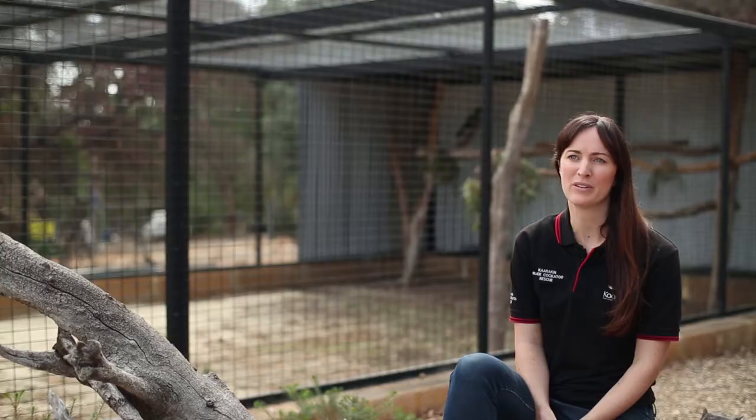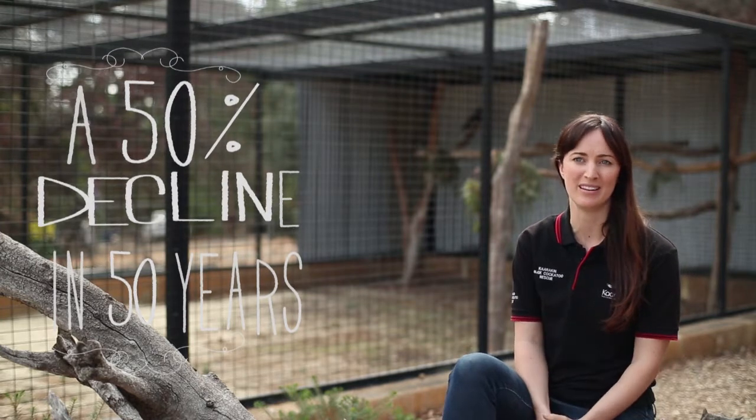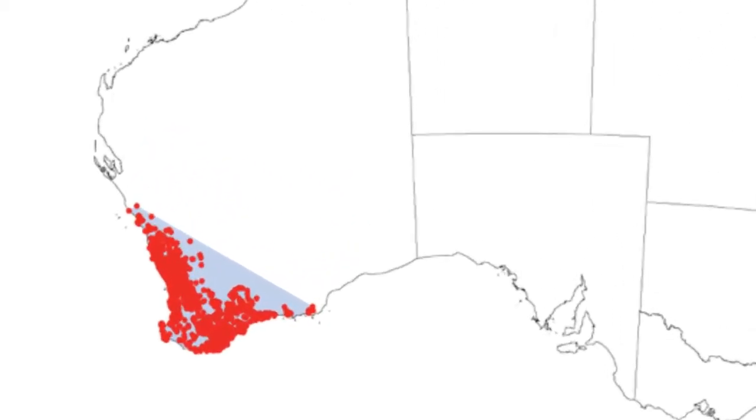The Carnaby's Cockatoo is an endangered species because it's undergone a huge population decline of over 50% in the past 50 years. The Carnaby's Cockatoo occupies a huge portion of the south-west of Western Australia. Historically it was found from Kalbarri all the way down to Esperance.